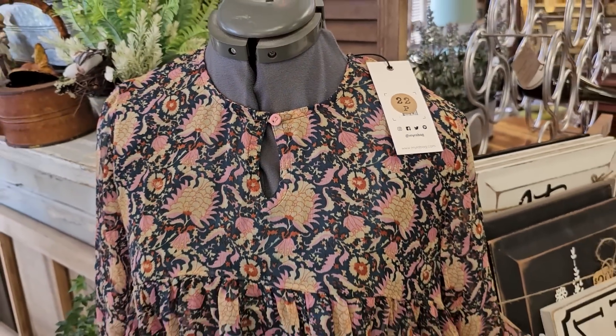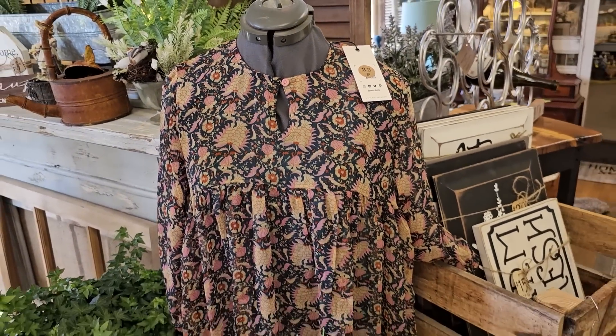They have clothing here. I love this top, and that's $22 — I thought that was a great price.